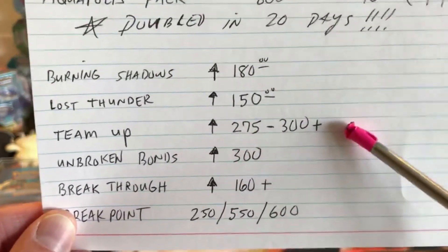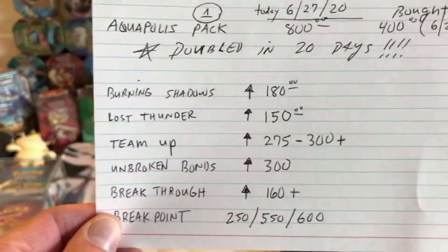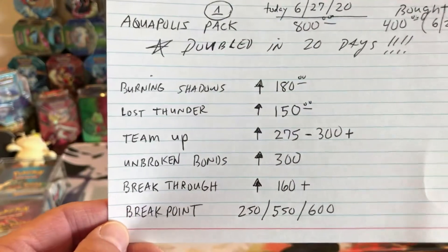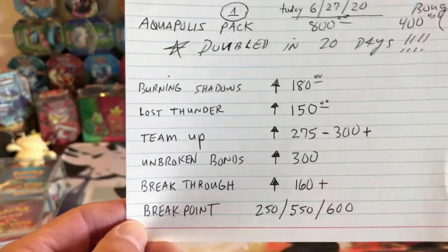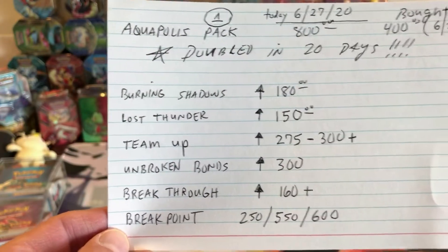I only have one box of Team Up. My plan is to spend over a grand and buy like four boxes, which will bring my cost down to $250 a box. I've just been waiting and buying other things in the meantime, like all those tins that you see.